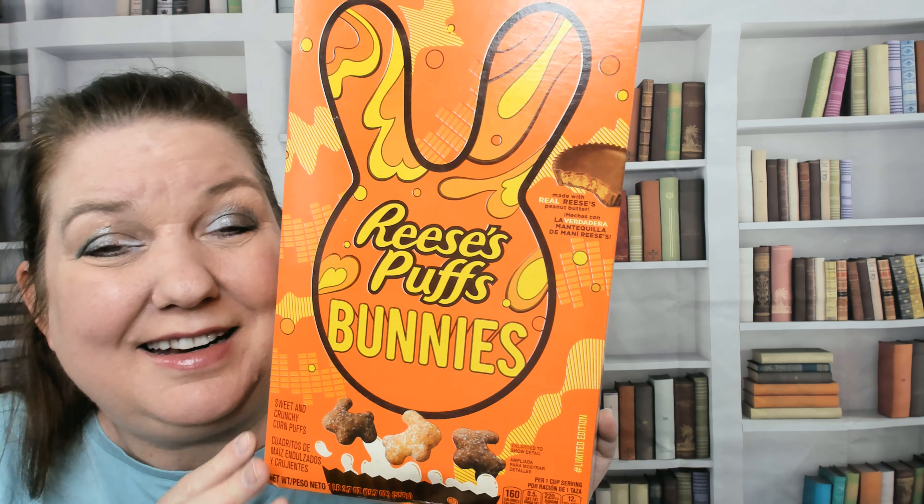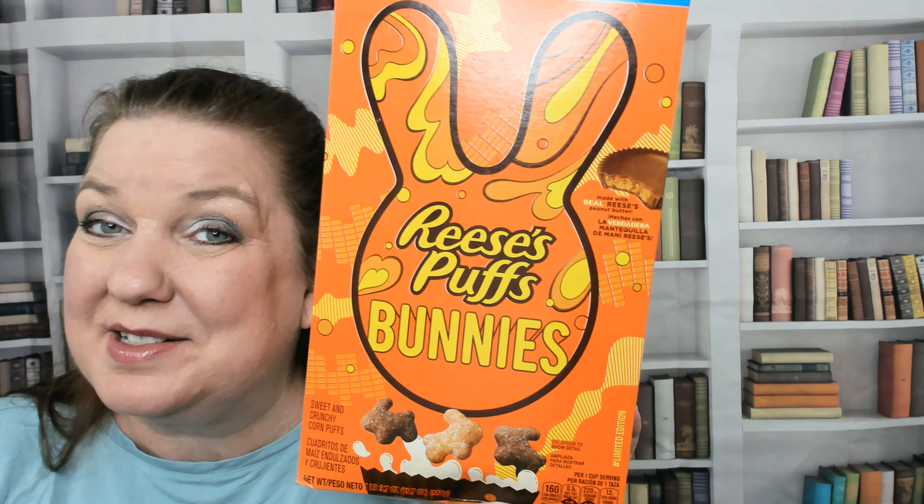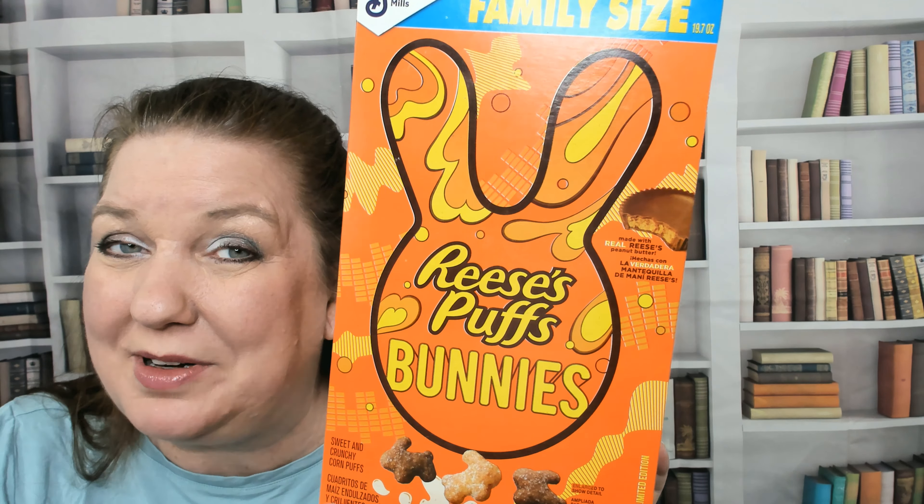I picked up this box of limited edition Reese's Puffs Bunnies for a special treat. I don't normally serve sugary cereal like this, but it was too fun to resist, especially for Easter or spring.